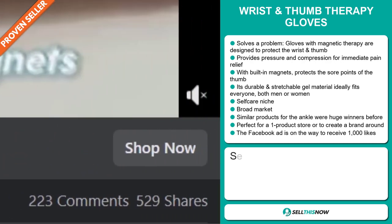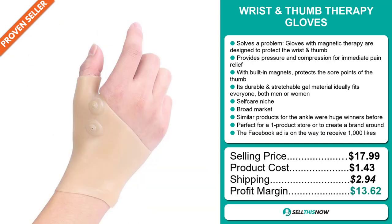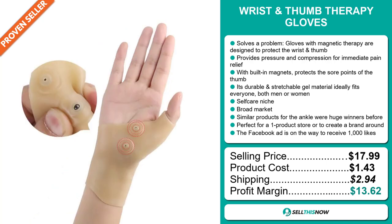Now the selling price for the wrist and thumb therapy gloves is just under $18, whereas the product cost is only $1.43. Shipping will set you back $2.94, so you're looking at a good profit margin of $13.62. Sell this now.